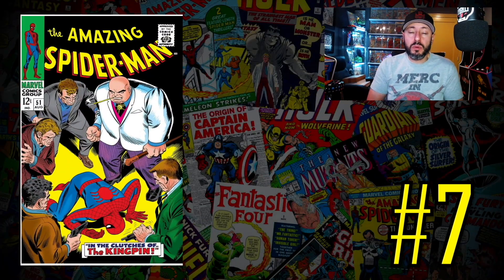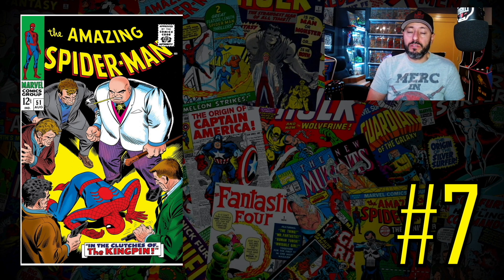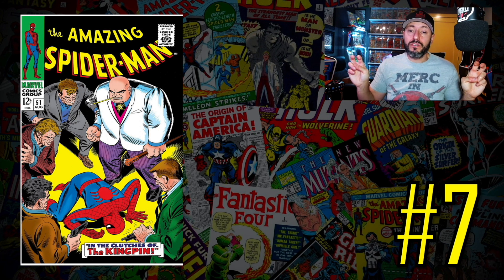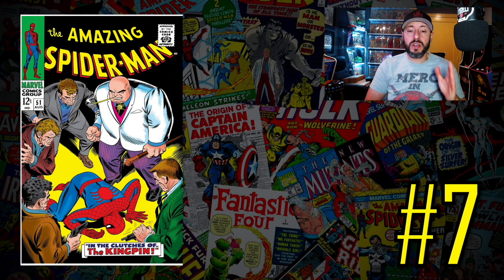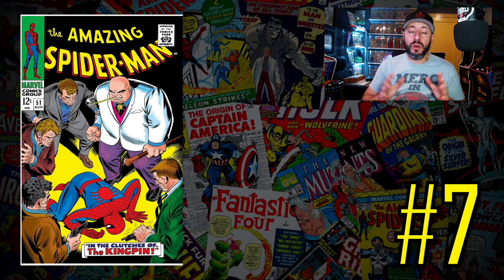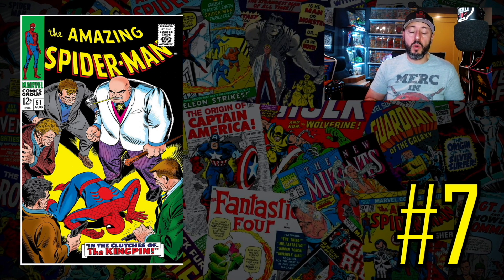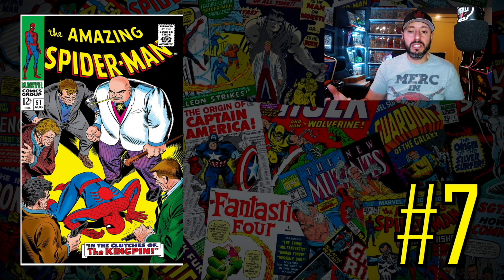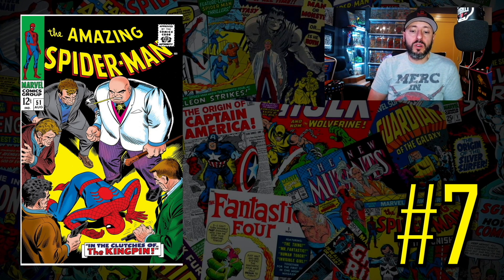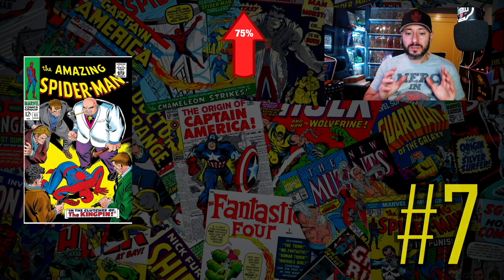At number seven is a book we've been talking about for the past month — Amazing Spider-Man number 51, the second appearance of the Kingpin. We finally got the Kingpin in the Hawkeye series. The series was actually pretty good, though I wasn't a fan of how they used the Kingpin in the last episode. I'm hoping we get some kind of rebirth in the Echo series. A CGC 4.0 recently sold for $350, up 75% since November.